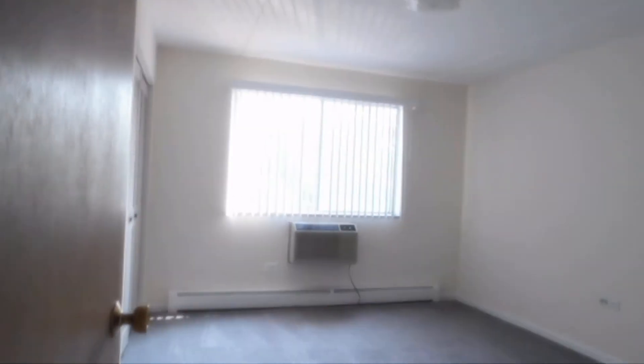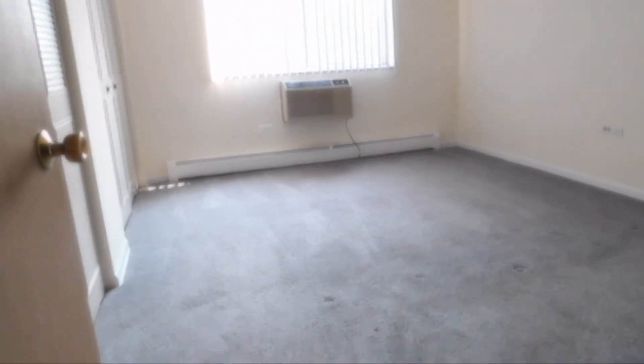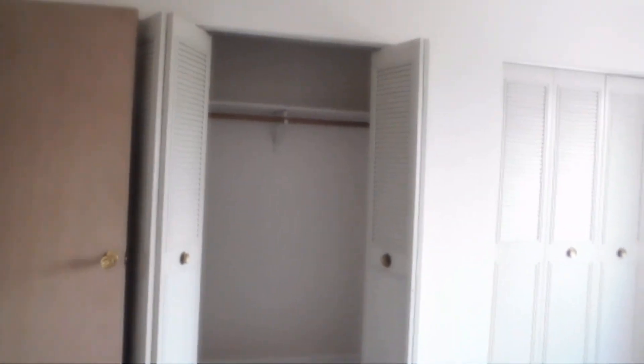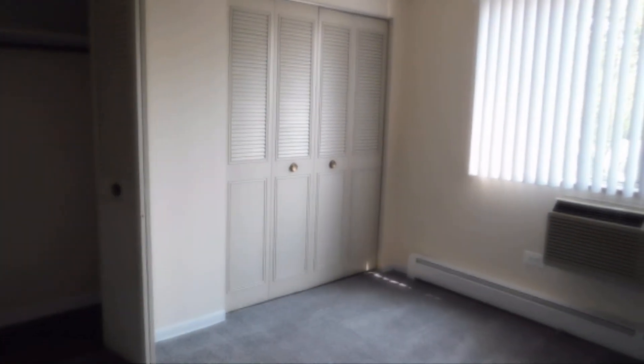Then you have a big bedroom with another window AC unit, so that's really nice. The carpet's in good shape. And a whole wall of closets in the bedroom — a closet here and another one exactly the same. Here's one more shot of the bedroom.